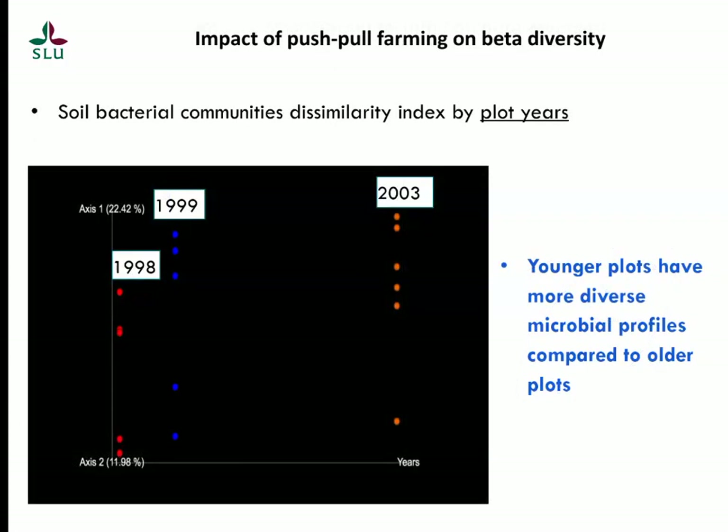Also, when we look at beta diversity by years, the younger plots seem to have more diverse microbial profiles, while the older plots are becoming more uniform. As you can see, the 2003 plots cluster much further away from the older 1998–1999 plots.